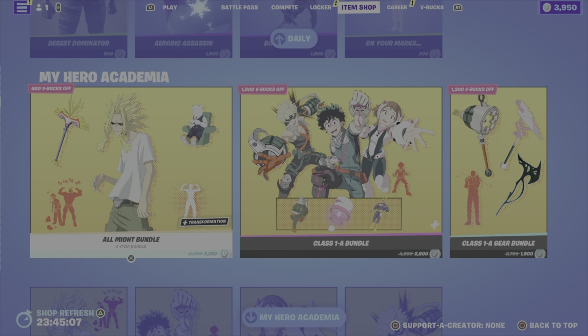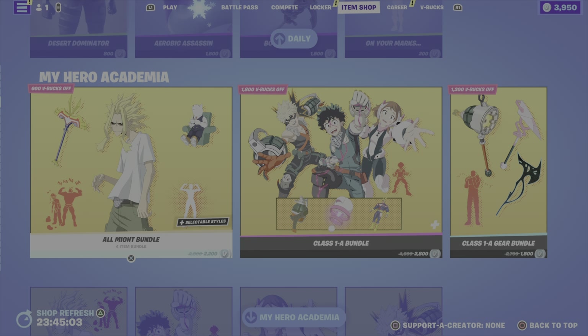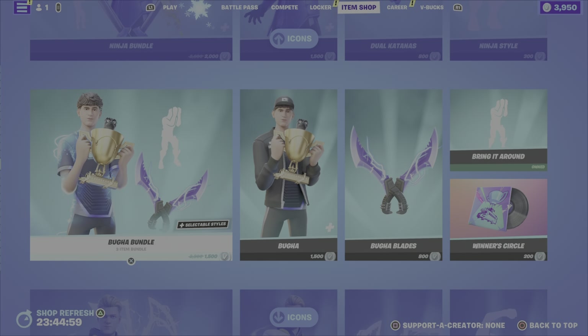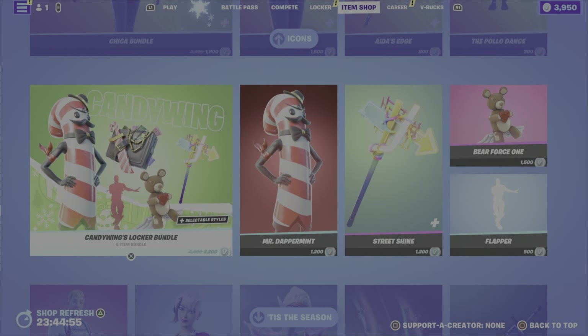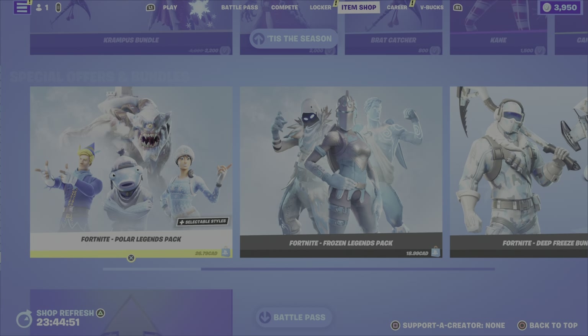That is it for new items in the item shop this evening. From previous item shops, we have the My Hero Academia bundles and gear, the Mr. Beast bundle, all the Icon Series bundles and items, and of course the Candy Wings locker bundle. And there's a ton of Christmas stuff still here.